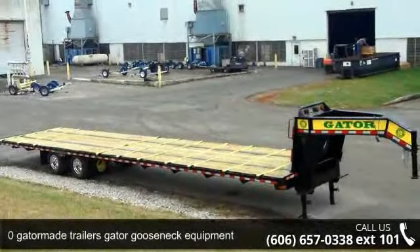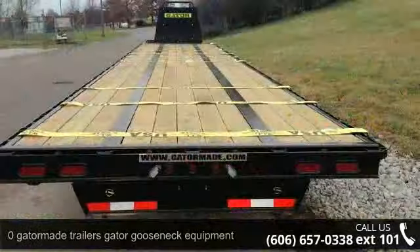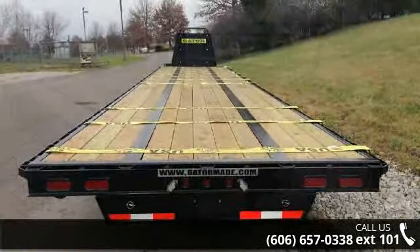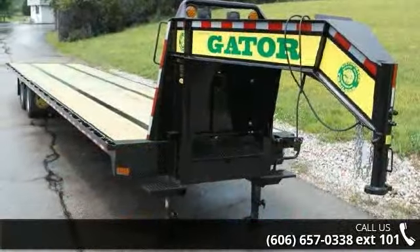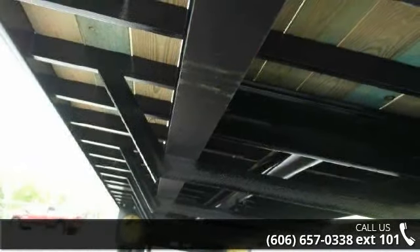Up for sale is a Zero Gator Made Trailers Gator Gooseneck Equipment. If you are looking for a quality trailer, consider this one. This unit is priced just right and comes equipped with many desirable features. Follow the link in the description below to learn more about this trailer's features.